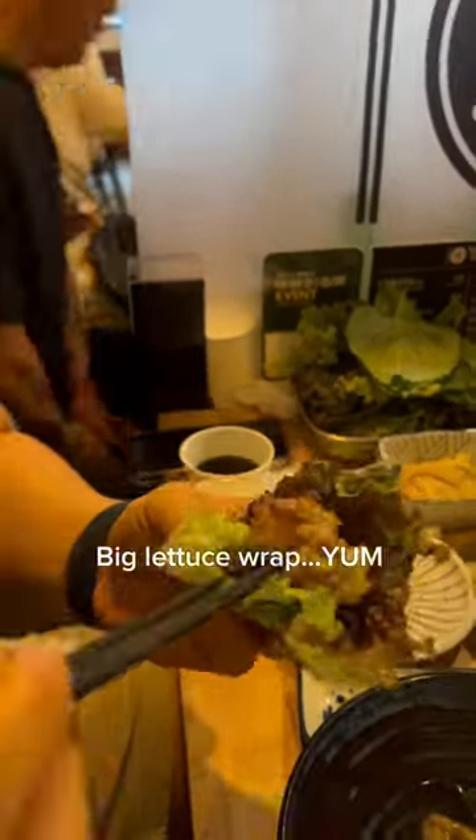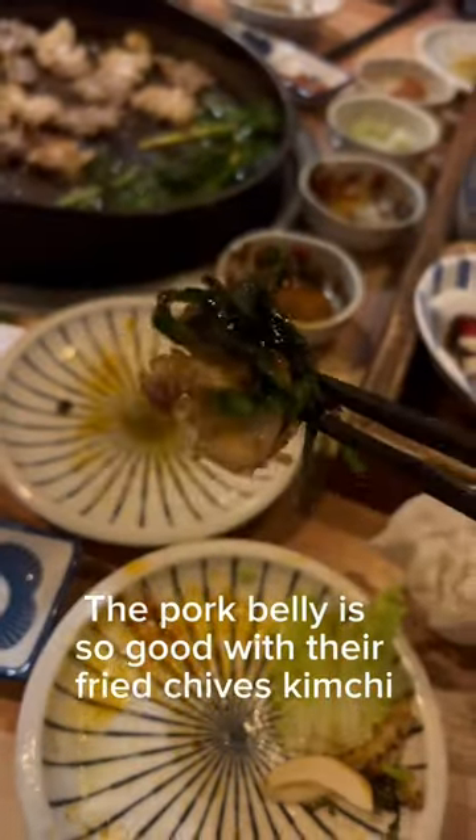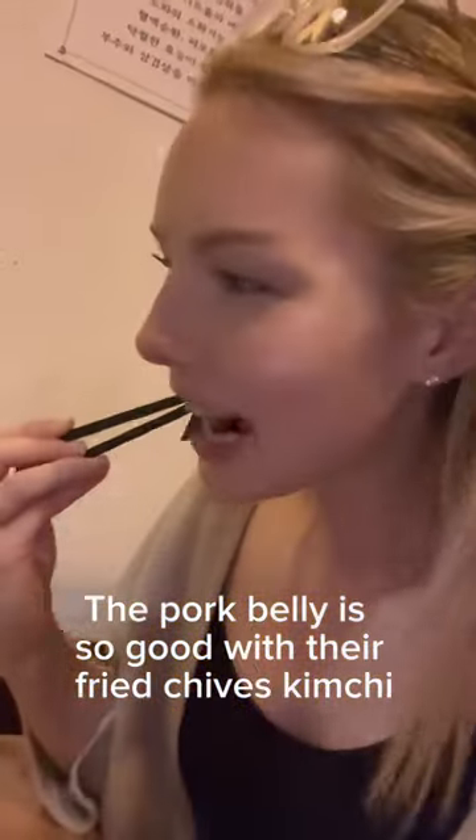Big lettuce wrap — yum! The pork belly is so good with their fried chives kimchi.